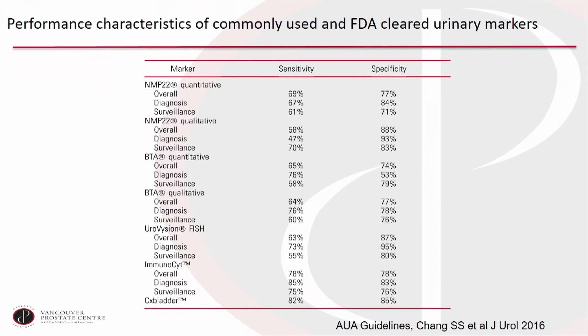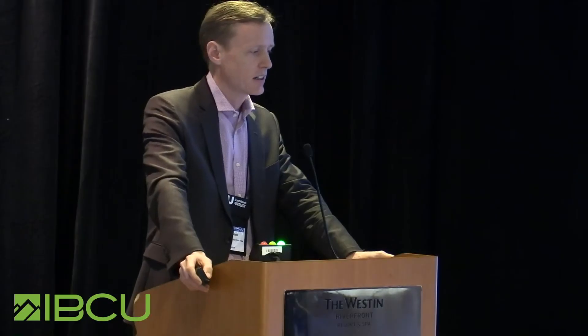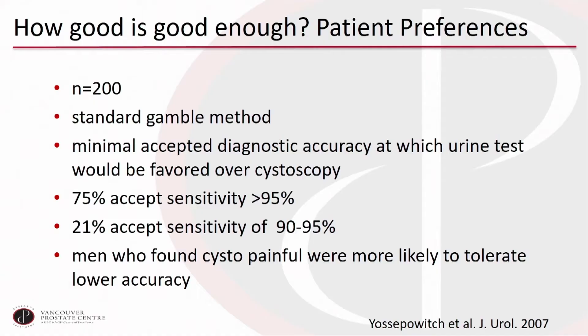The AUA guidelines group has put together a summary table of overall performance of the usual markers, and sensitivity and specificity are simply not high enough to justify routine use in clinical practice. The group at Memorial Sloan Kettering asked patients using the standard gamble method how good a test has to be to forgo cystoscopy. 75% wanted better than 95% sensitivity; 21% would accept 90 to 95%. Men who found cystoscopy particularly unpleasant were more willing to tolerate lower accuracy, but ultimately patients want certainty — they'd rather have the cystoscopy.